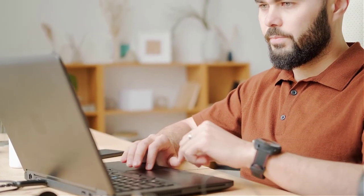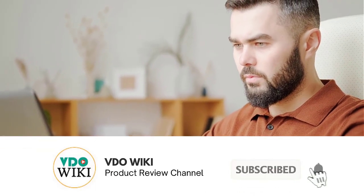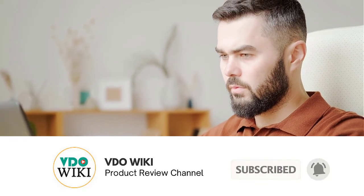Do you have a favorite yet? We have one more coming up. Also, don't forget to click the subscribe button and the bell icon for instant notifications of our next review.